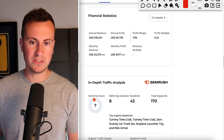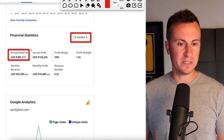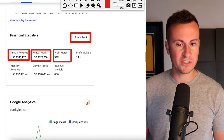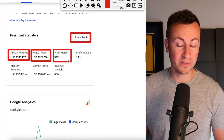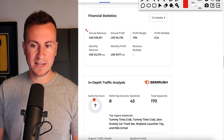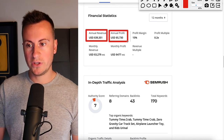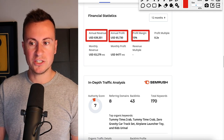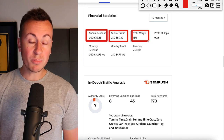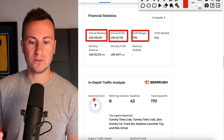Looking at the financial statistics for the past 12 months: VanityLED has annual revenue of $385k with an annual profit of $128,000 and an overall profit margin of 33%, which is very healthy in the dropshipping space. Smarty Tots has annual revenue of £40,000 with an annual profit of $5,730 and only a 15% profit margin.